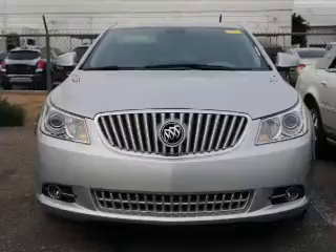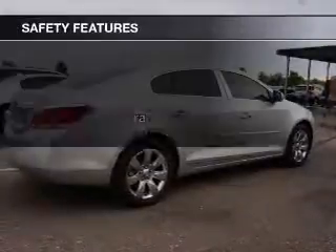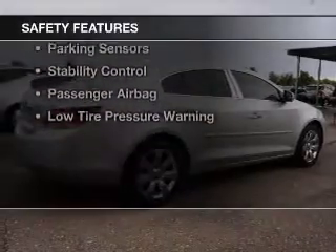Sirius XM satellite radio, digital audio input, remote start, and steering wheel controls. Safety was made a priority with these features.